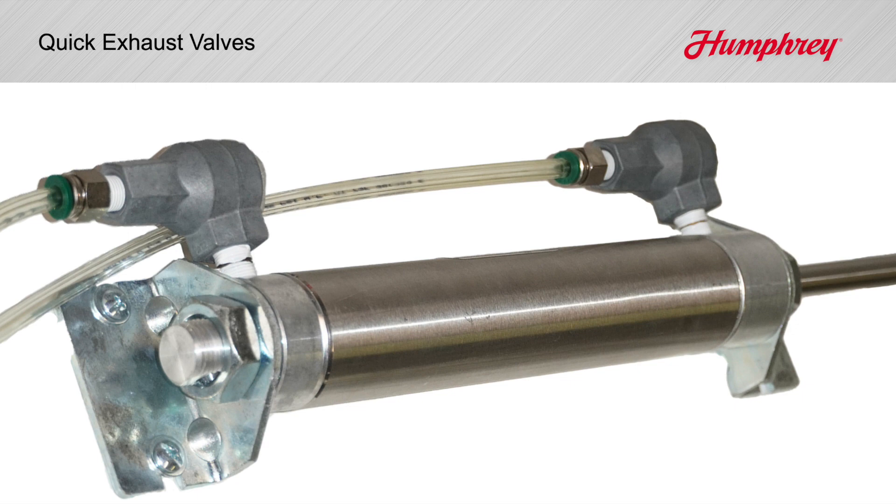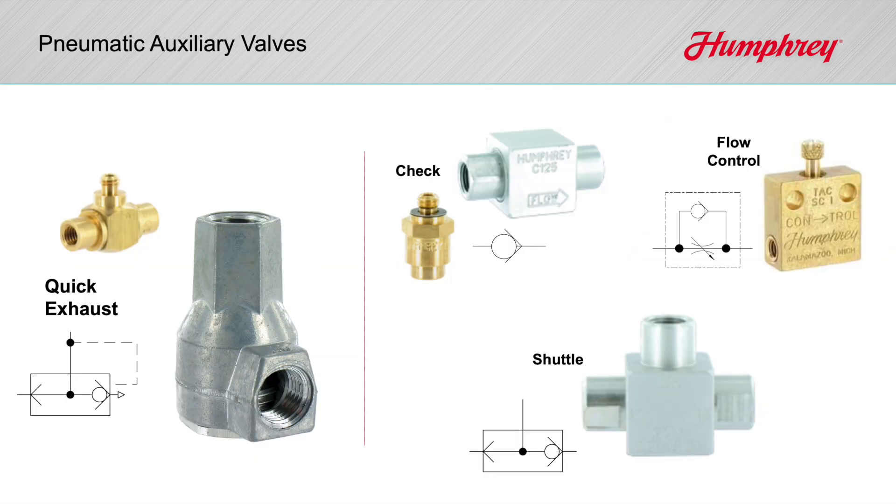Quick exhausts are most commonly used with air cylinders and designed to dump compressed air as it exits the cylinder. Quick exhausts are referred to as pneumatic auxiliary components, along with check valves, shuttle valves, and flow controls.